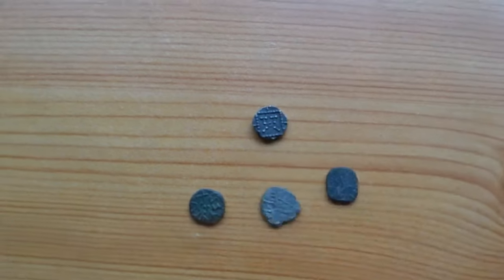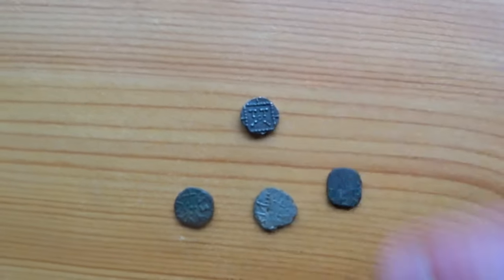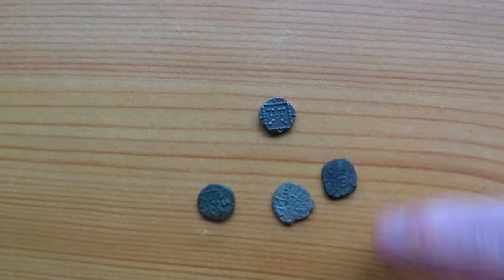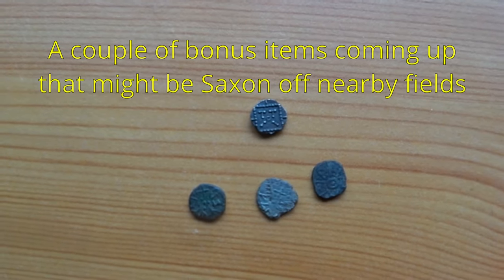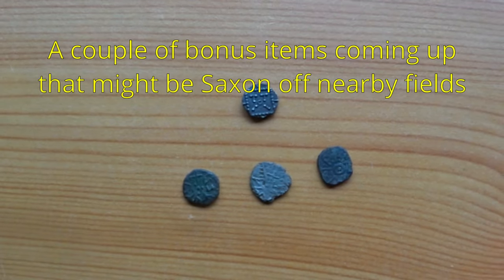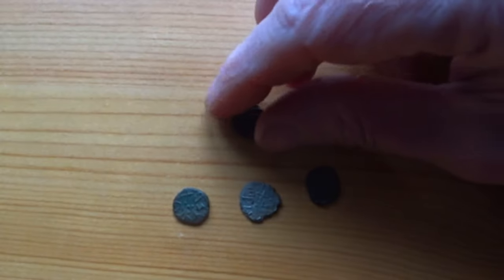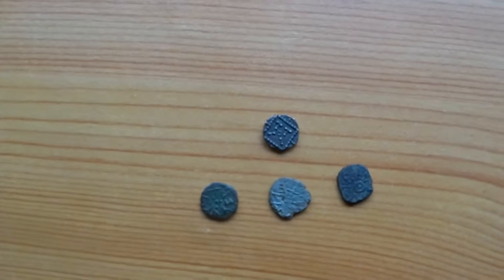So that's the Saxons - Anglo-Saxons, Danes, whatever they were - locals using their money in north Lancashire. It'll probably end up in Lancaster Museum. Hope that's of interest or any help when you're out there looking for them, but these things are absolutely tiny. Good luck.